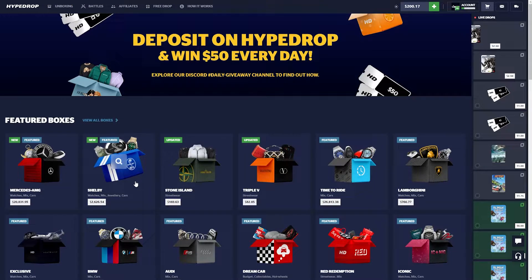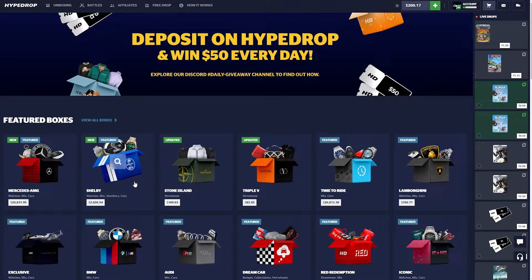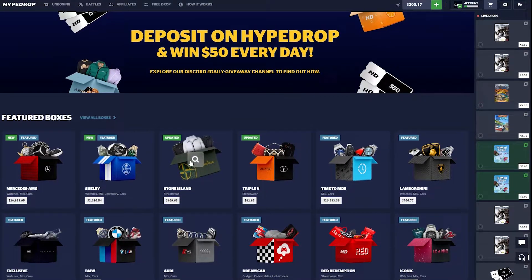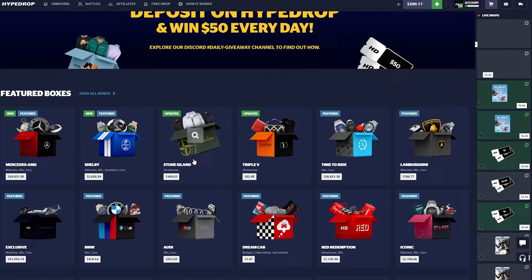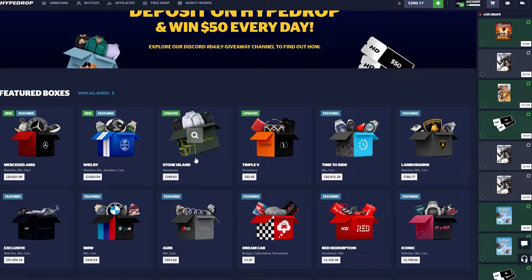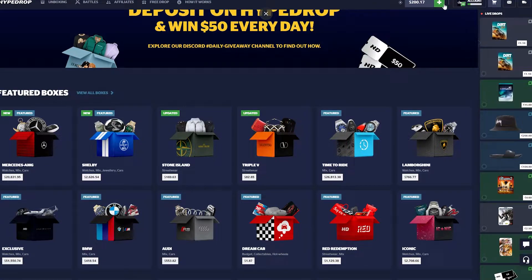Hello, it's me, Classy, back with another video. We're here again on Hypedrop.com with $200 in the balance — this is all sponsored, I don't have any of my own money in. I have a bunch of videos being edited right now as we speak of Hypedrop content, so I hope you guys enjoy it. Make sure you hit that like button down below.